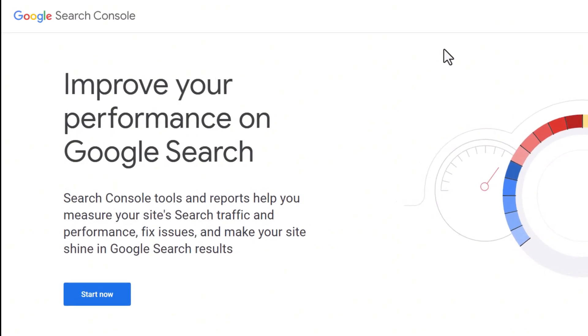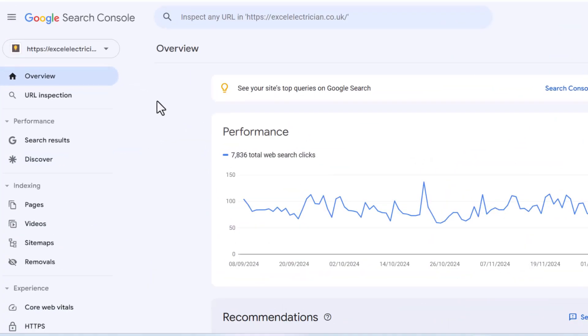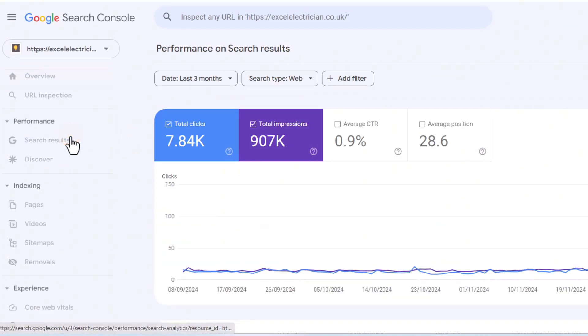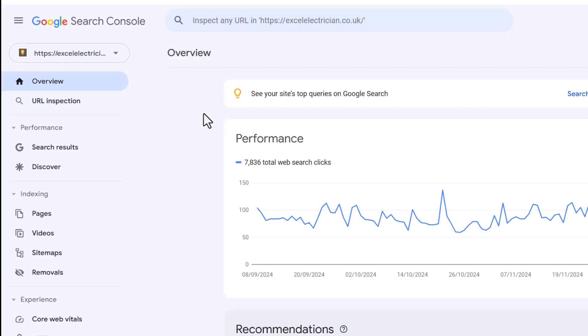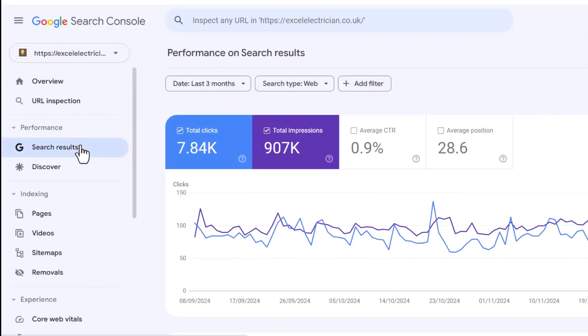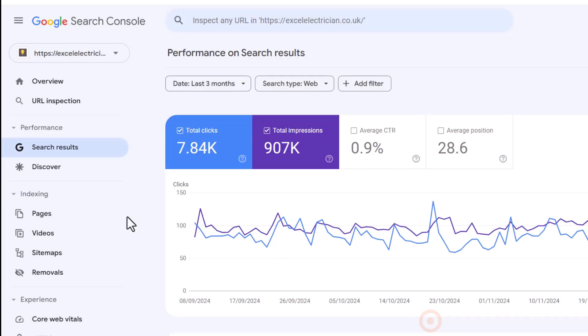If this sounds like your website, don't worry — I'm going to share a simple trick to understand your own website authority and use it to rank better. First, you'll need a free tool from Google called Google Search Console. Hopefully you already have it set up; if not, go ahead and install it — it's completely free. Google Search Console helps website owners improve how their site shows up in Google search results. Once installed, open it and click on the performance tab in the left-hand menu.